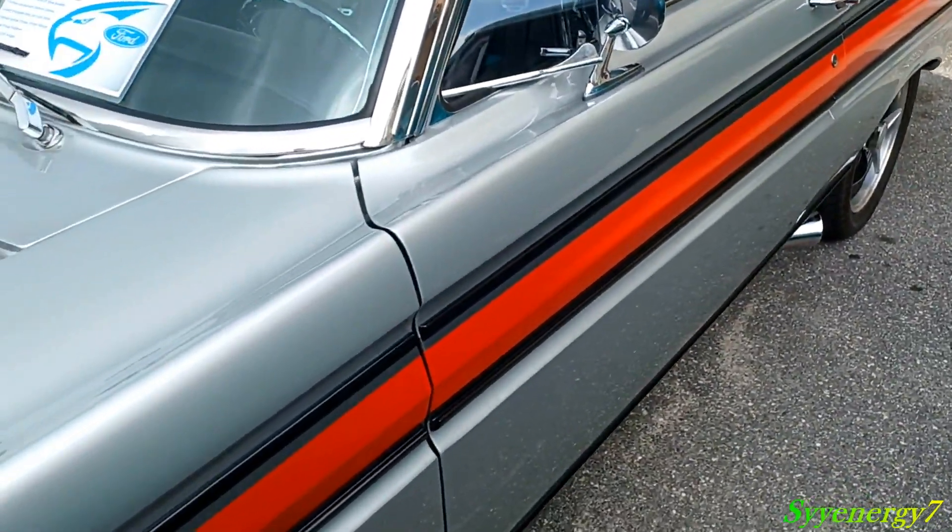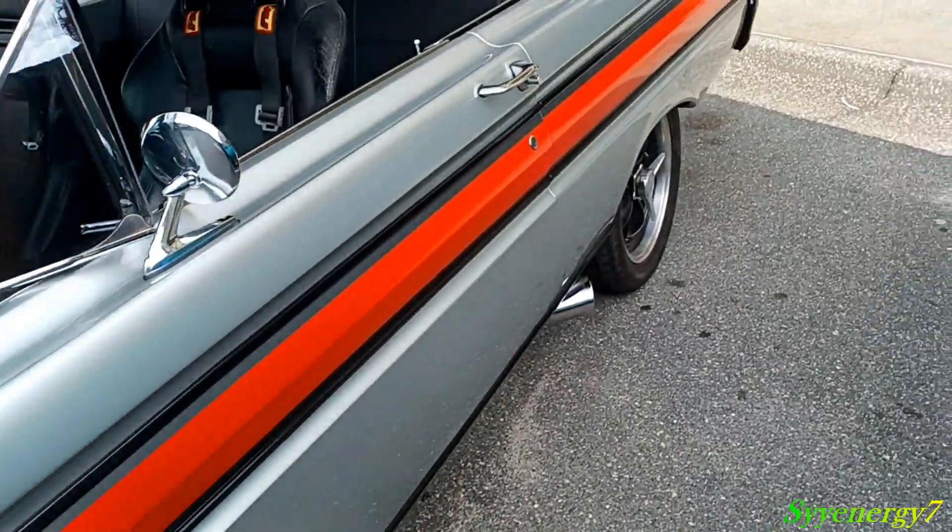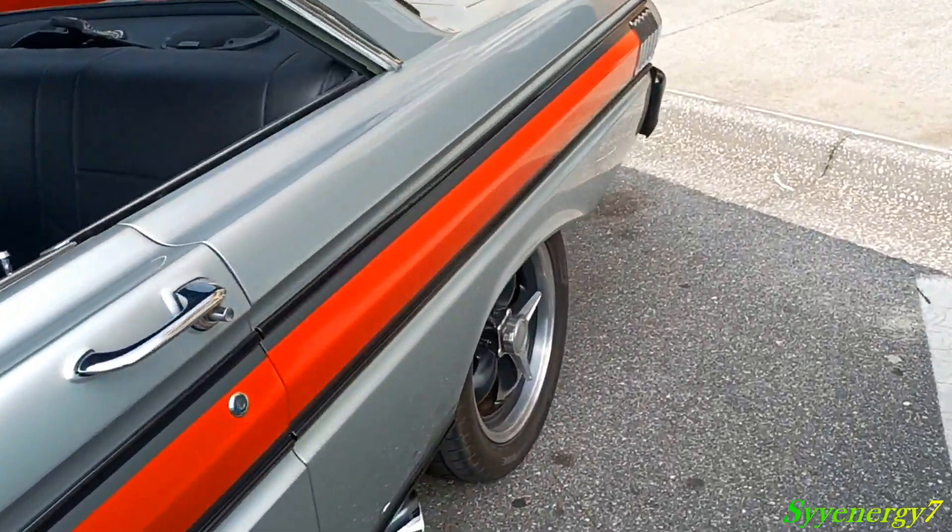I like how this red stripe is in there with the black. It looks very nice. Spin-offs, you know, mag wheels.